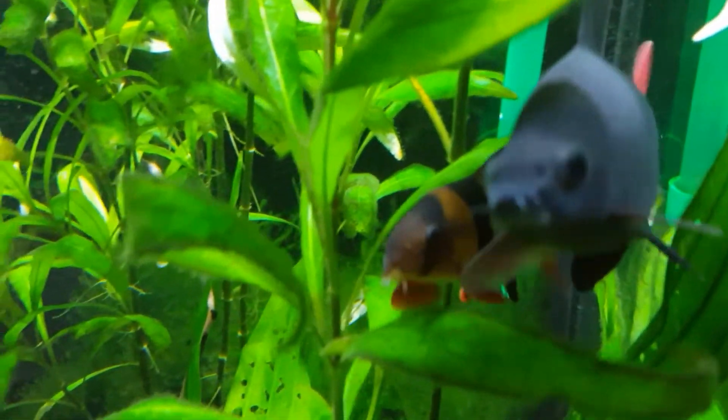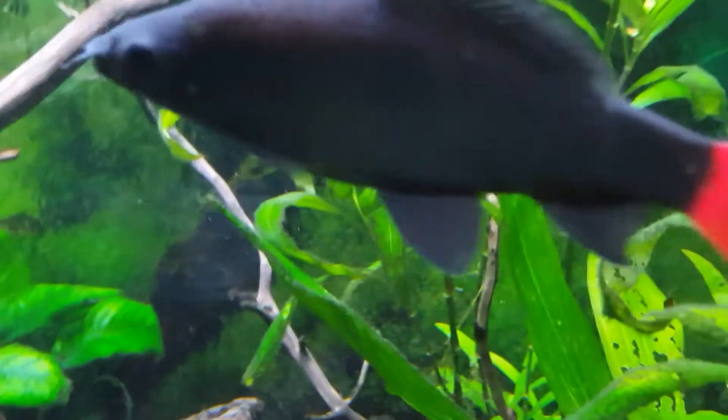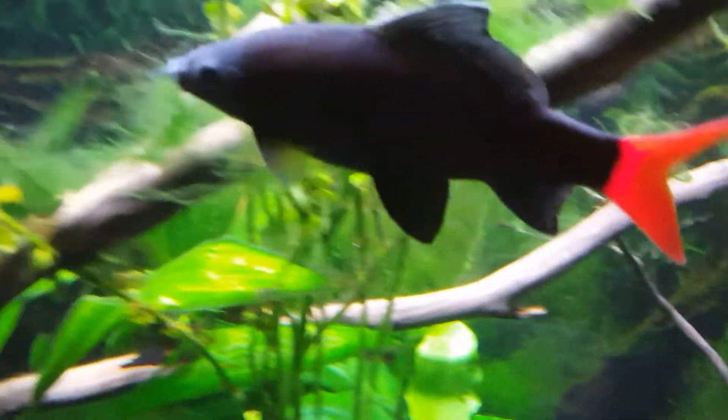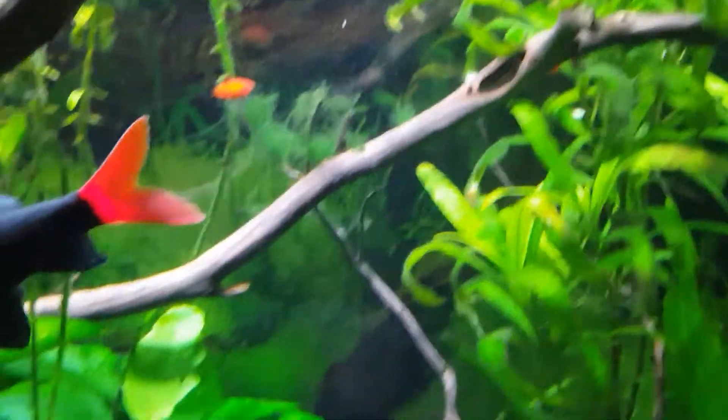And below him right there is one of our clown loaches. Sharky's chasing Rainbow. Rainbow is our dwarf gourami.